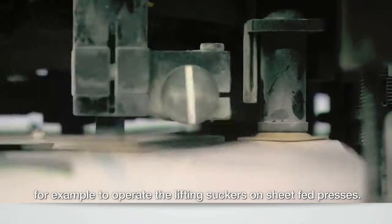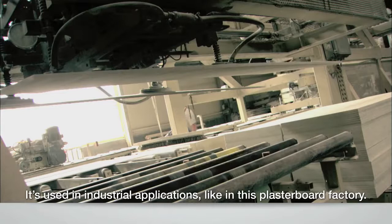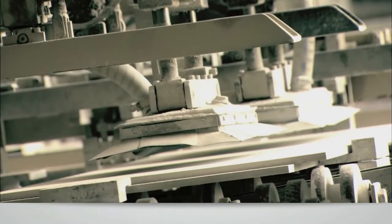Lifting paper is light work, but vacuum can help lift heavier loads. In fact, vacuum lifting is widely used in industrial applications, like in this plasterboard factory. Need to wash up after a day in the factory? Chances are the tub in your bathroom was made using vacuum moulding technology.